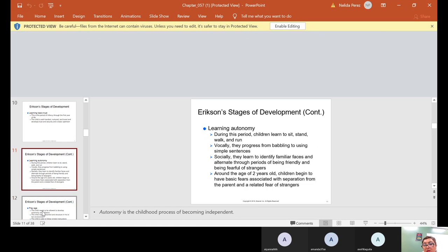During the learning autonomy period, children learn to sit, stand, walk, and run. Vocally they progress from babbling to using simple sentences. Socially, they learn to identify familiar faces and alternate through periods of being friendly and being fearful of strangers. Around age two, children begin to have basic fears associated with separation from the parent and a related fear of strangers.